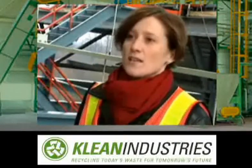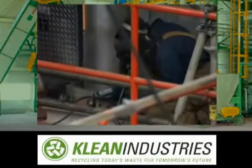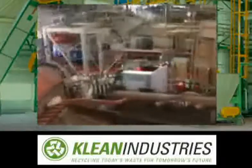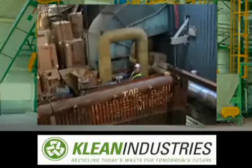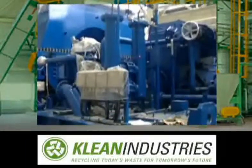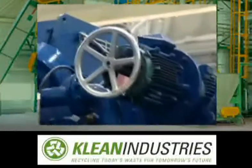The revenues obtained from the sale of electricity will be used by the district to maintain the low cost of disposal of garbage for residents of the lower mainland. There was a long and involved analysis of what size and technology to use, and this technology was chosen because it allows the flexibility of providing steam to the adjacent paper mill while still maximizing the amount of electricity produced.